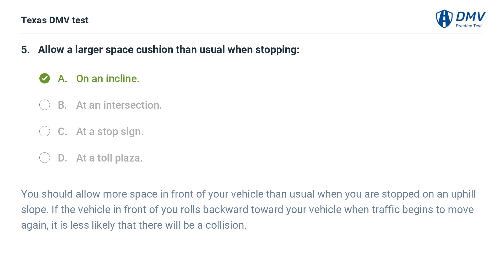The correct answer is A. On an incline. You should allow more space in front of your vehicle than usual when you are stopped on an uphill slope. If the vehicle in front of you rolls backward toward your vehicle when traffic begins to move again, it is less likely that there will be a collision.